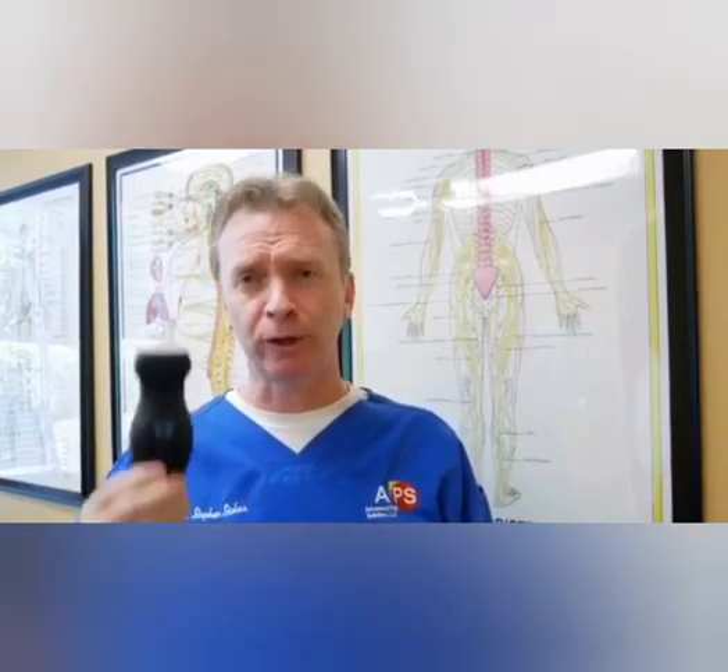I am so thankful to the makers of the Butterfly IQ. If I had to choose between this and my digital x-ray machine, you're not getting this — you're getting my x-ray machine. This is the most important diagnostic piece of equipment I have in my office right now, and it's about one-tenth the cost of my x-ray machine.